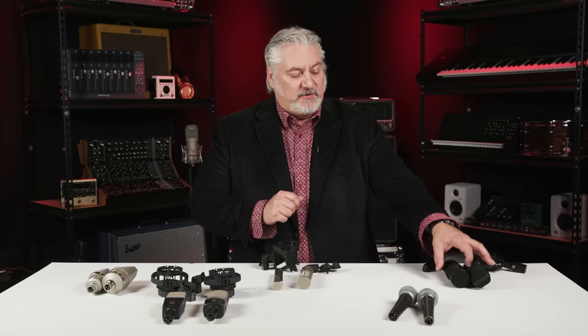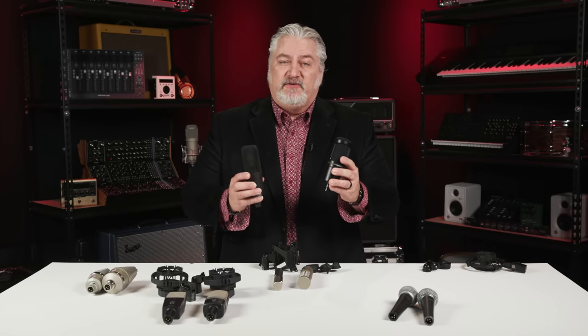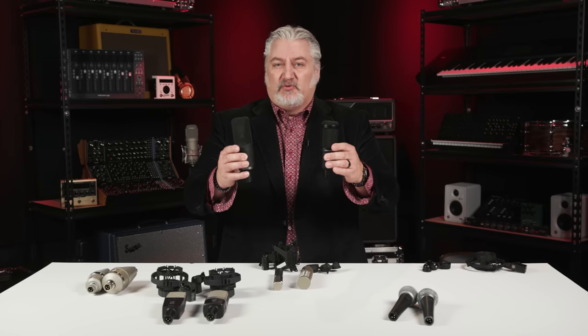Let's begin with a pair of Audio-Technica microphones. I've got the AT2020 and the AT4050. Now, these look fairly similar. They're both condenser microphones, but they come in at very different price points. At the time of this filming, the 2020 comes in around $100, while the 4050 comes in somewhere around $700 — so a big jump there. Let's take a look at what's different between these two microphones.